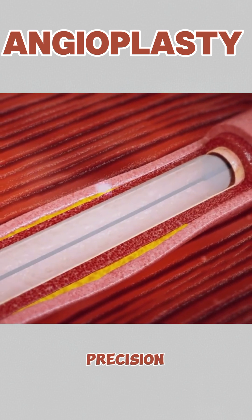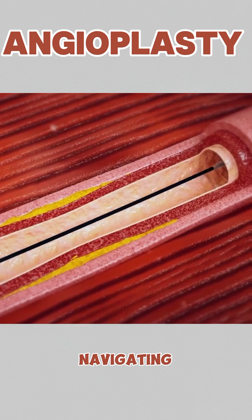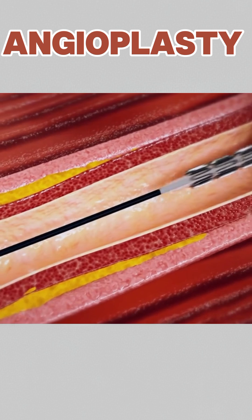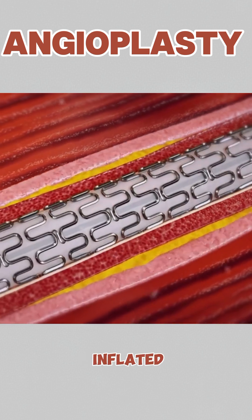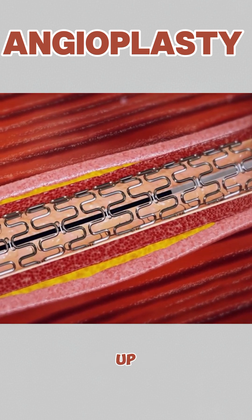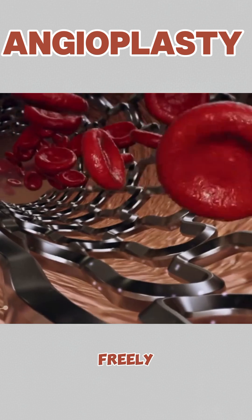Doctors guide it through the arteries with precision, navigating all the way to the blockage. Once it reaches the clogged artery, the balloon is carefully inflated. This presses the fatty plaque against the artery walls, opening up the vessel and letting blood flow freely again.